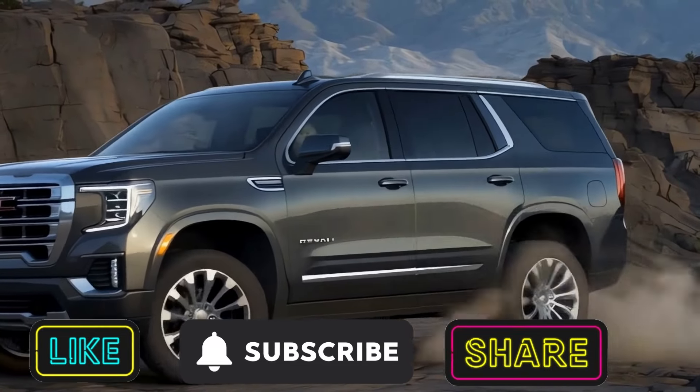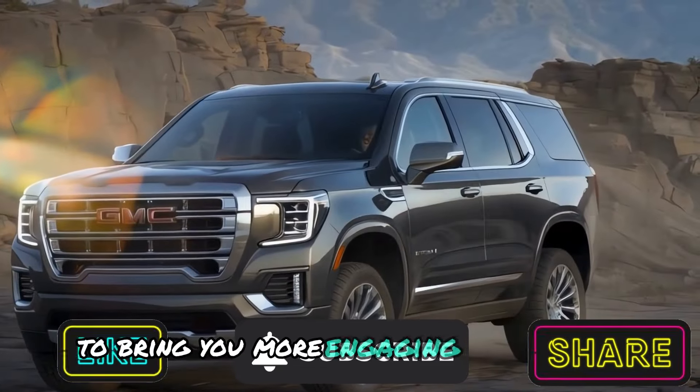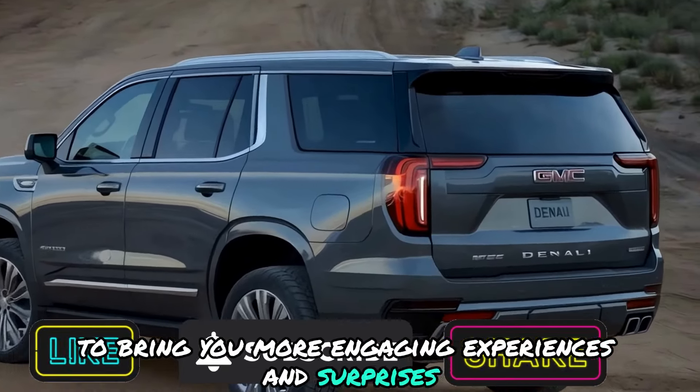Enjoyed the ride? Give us a like, ensure we are on your list, and share with others to bring you more engaging experiences and surprises everywhere we go.